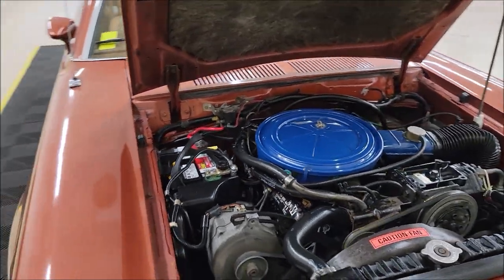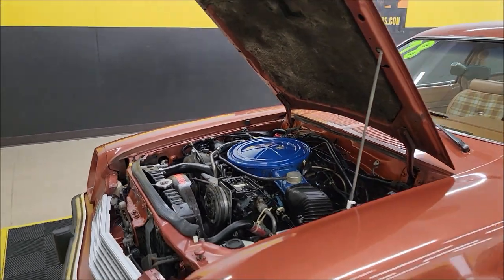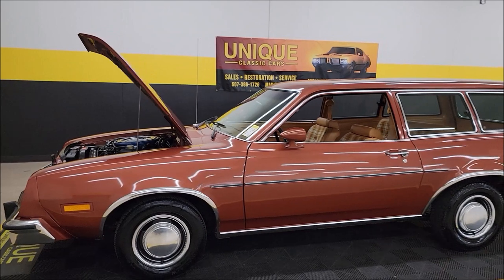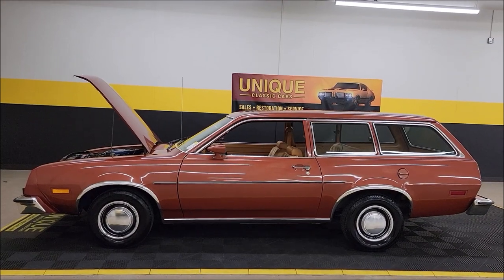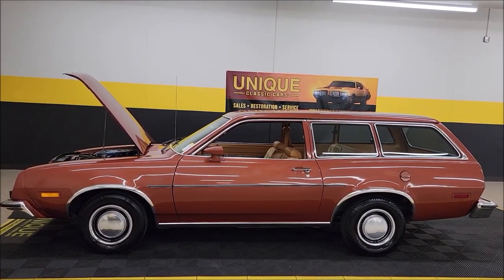What a cool little 70s classic — granted, later in the 70s, but you've got to appreciate them all. 1978 Ford Pinto wagon. Remember, it's going to come with that three-month, 500-mile warranty protection plan. Check out all the still pictures at uniqueclassiccars.com.